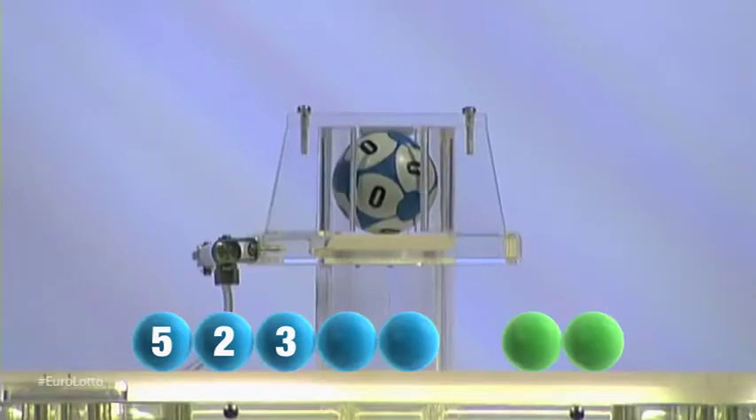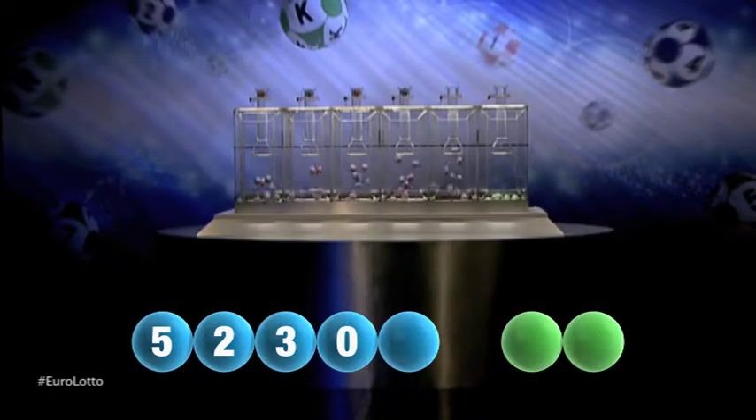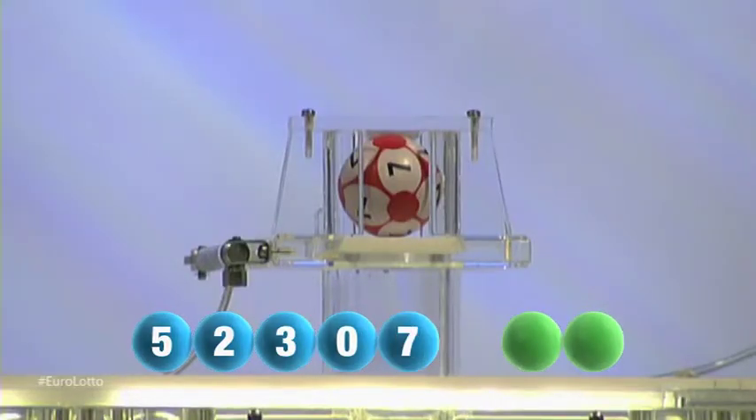For our fourth number, and it's the number zero. And now for the final number for tonight's draw, and that number is seven.